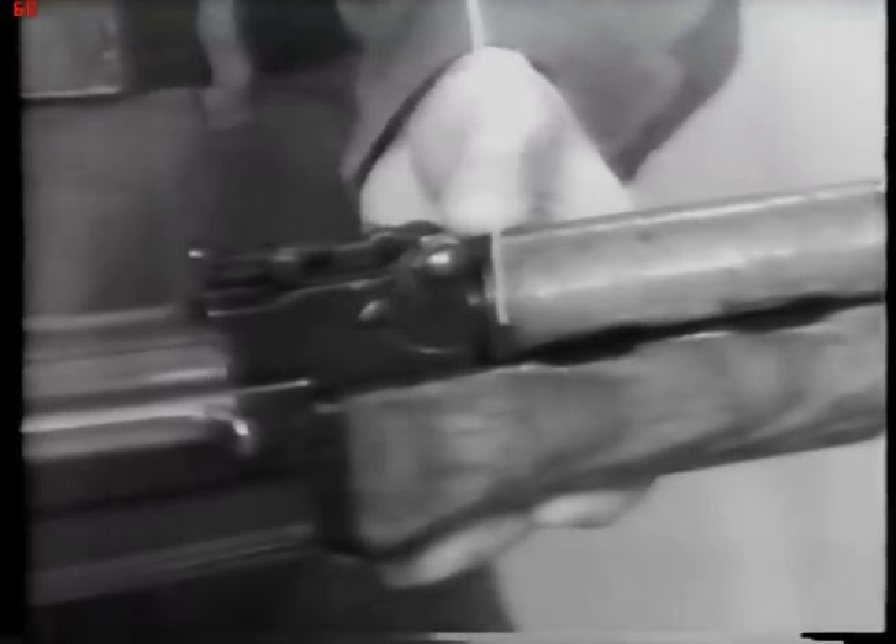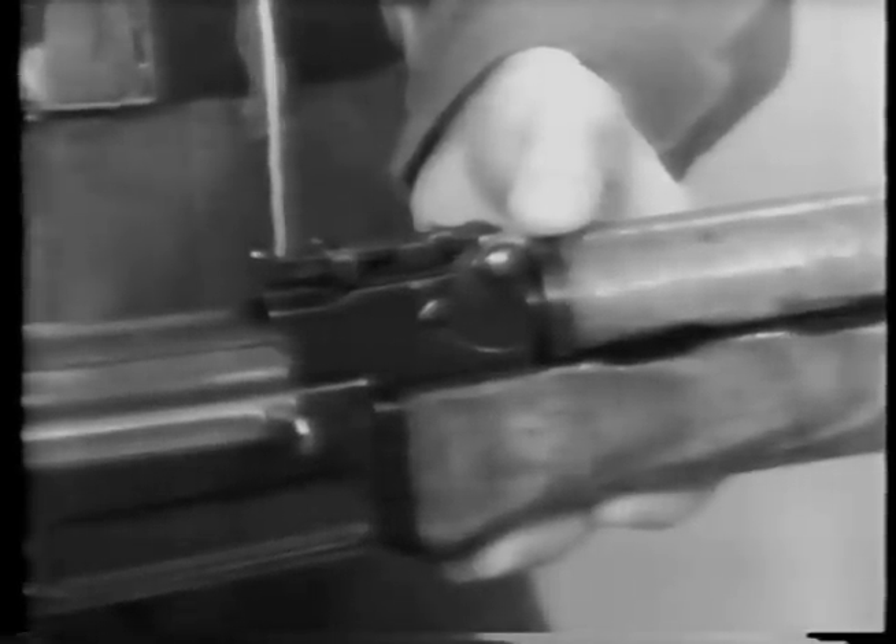Running along the top of the barrel is the gas cylinder and the upper hand guard. Next we find the upper hand guard lock, which is used in disassembly. Above this is a ramp-type rear sight. The maximum effective range of the AK is 470 meters, as stated earlier. However, this sight is graduated from 100 meters up to 800 meters.